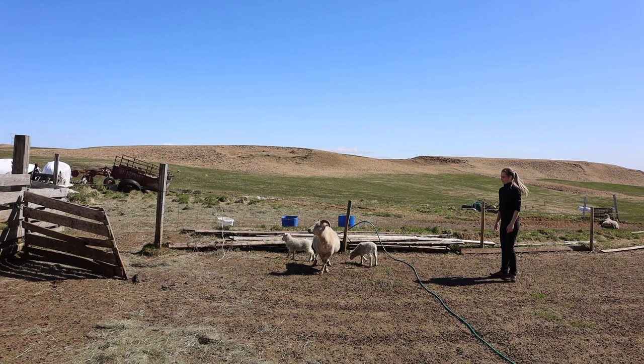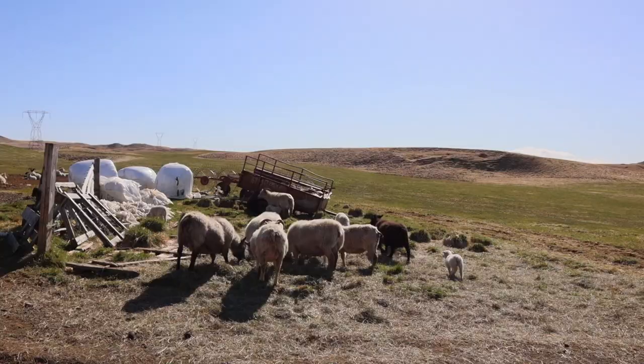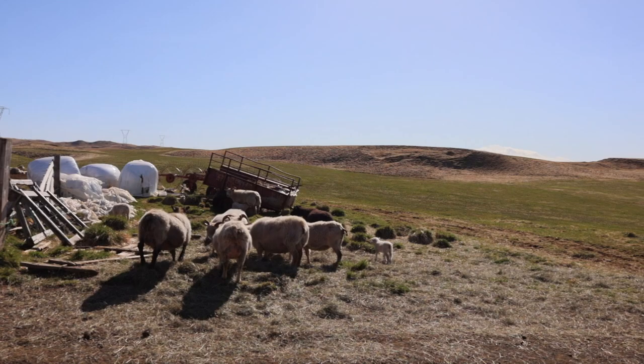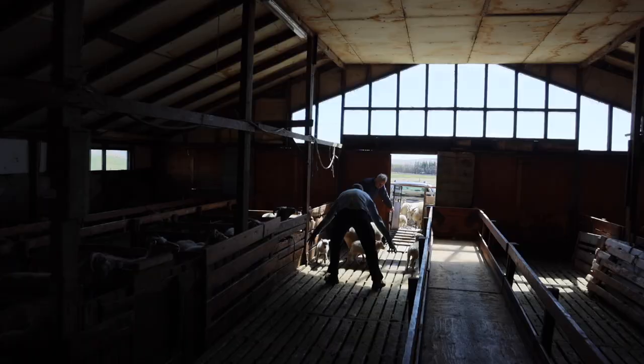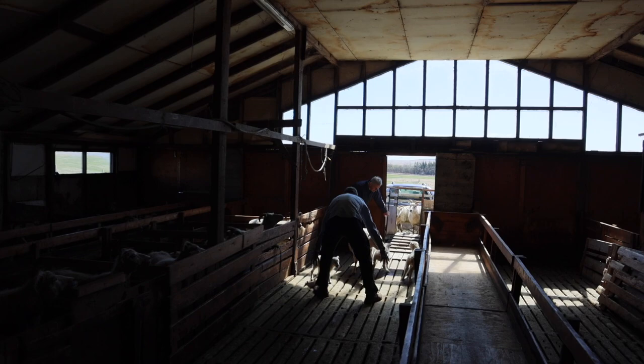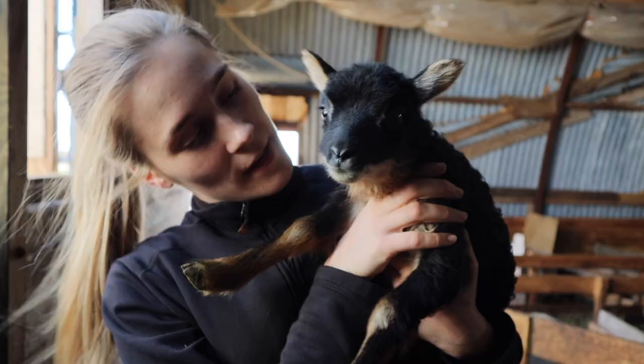Once the ewes have given birth and their lambs are pretty healthy, they are taken out of the barn to graze in different areas of the farm, which is quite vast. In fact, you have to drive some of the lambs and sheep to certain areas. And then after that, when everyone's pretty much done with lambing season, the sheep and lambs are gathered up to take to the highlands so they can graze freely throughout the summer.